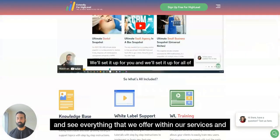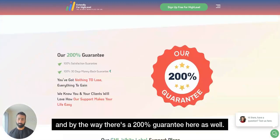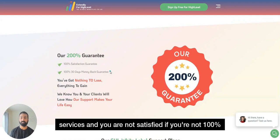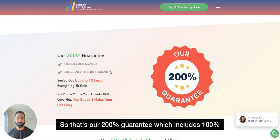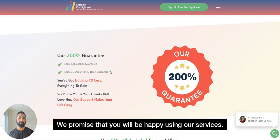There is also a 200% guarantee here. If you sign up for our High Level white-label support services and you are not satisfied, we offer a 100% 30-day money-back guarantee. That's our 200% guarantee: 100% satisfaction guarantee plus 100% 30-day money-back guarantee. We promise that you will be happy using our services.